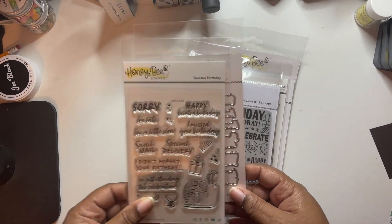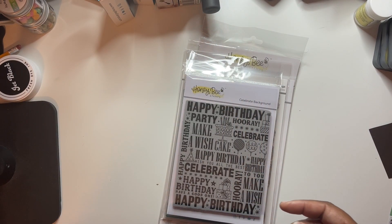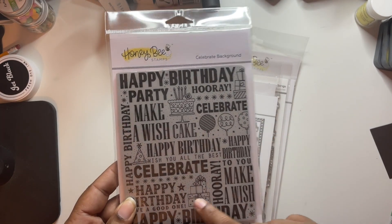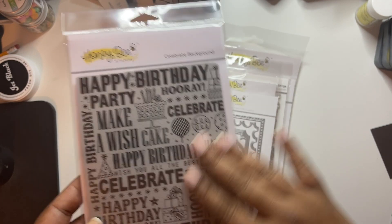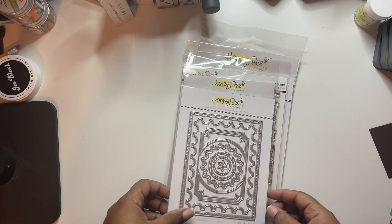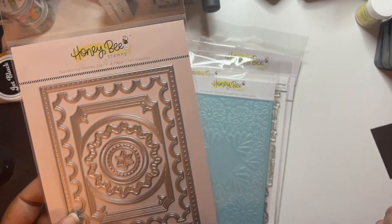Related birthday - this is so cute, I'm going to be having fun. This is the celebrate background stamp - this is the red rubber. So this is the second one; their vintage love release had the very first red rubber stamp they ever did, so this is the second one. We got the lovely layout party die - really pretty.